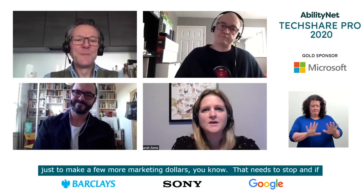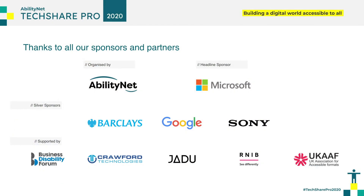Brilliant. Thank you very much indeed. Thank you.